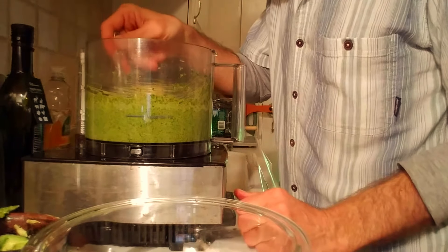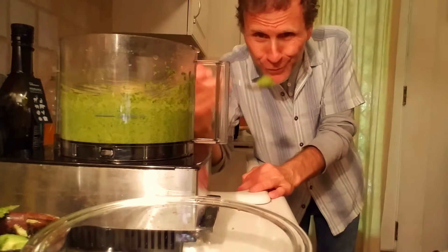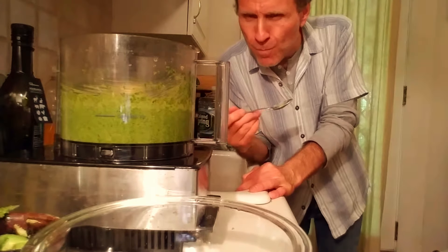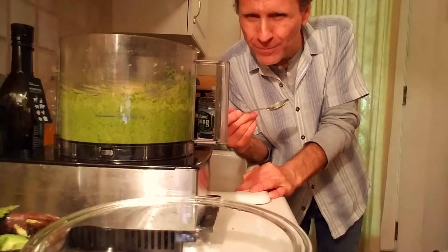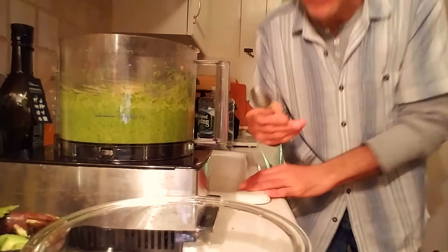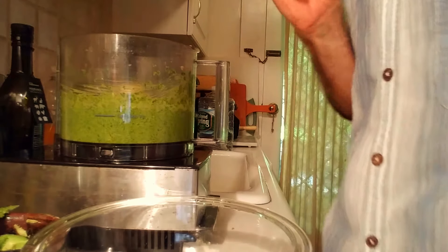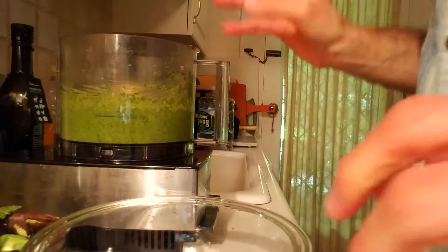Let's give this a try. Oh yeah! This is perfect.